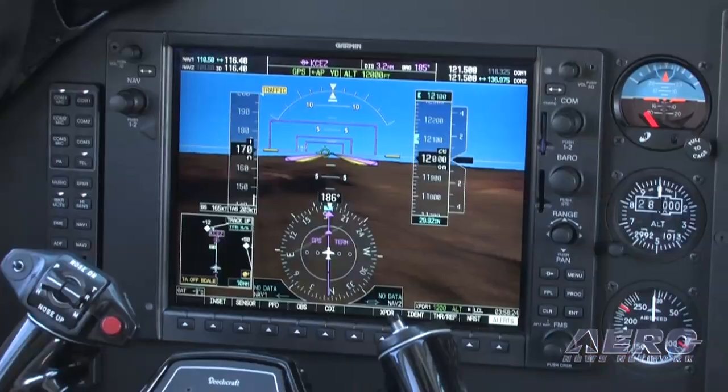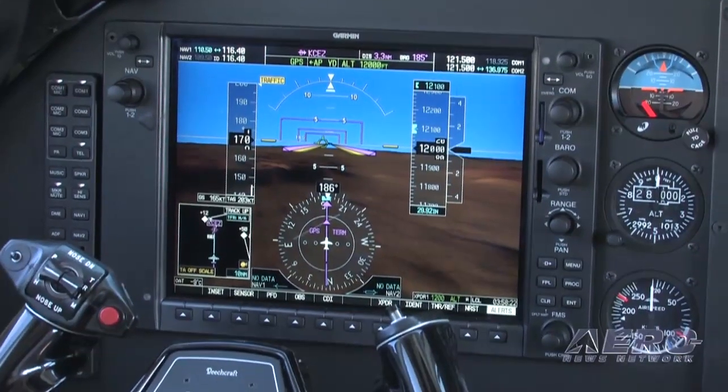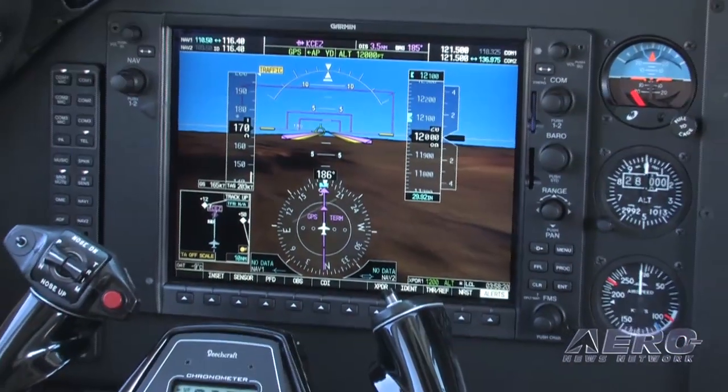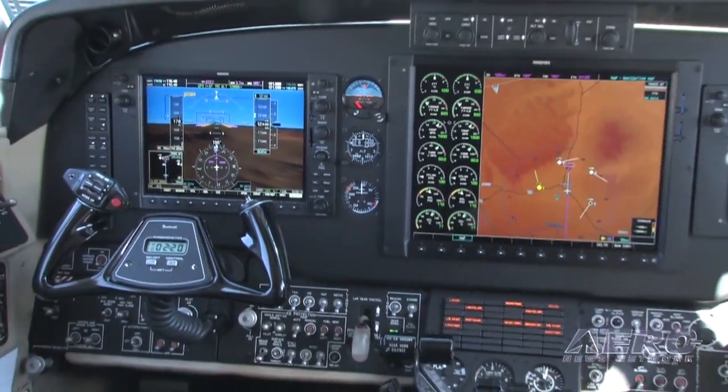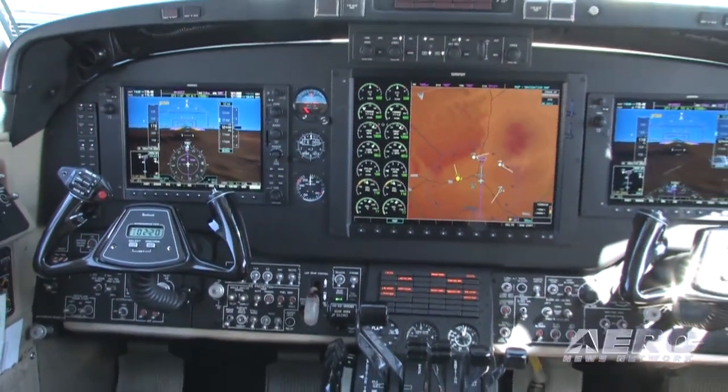Just from first look, you can see the completely glass cockpit up in there. This is a full Garmin G1000 avionics suite that we've retrofitted into this aircraft. The Garmin G1000 provides the latest technical avionics advances that can be had in these airplanes, so now we can take an existing in-series aircraft and bring it up to the latest standards.